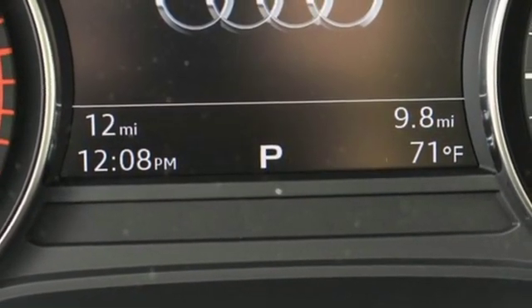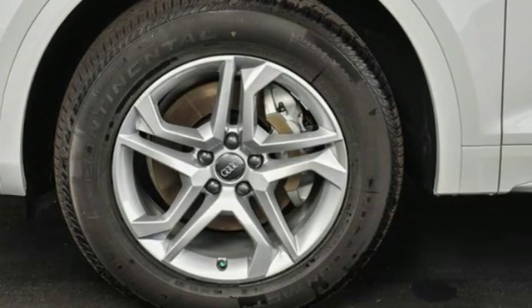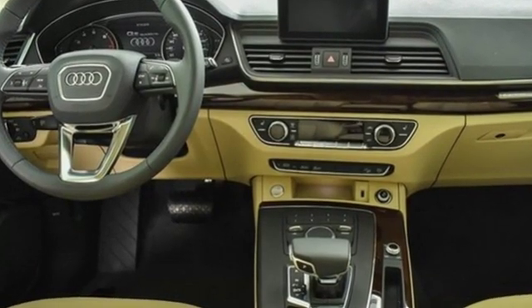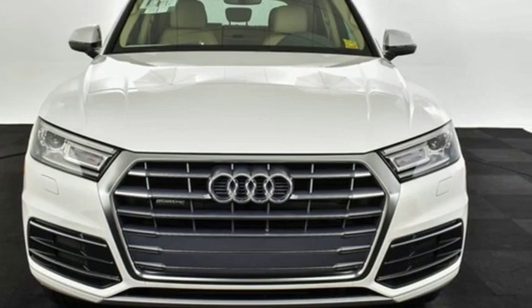Doors and push button start proximity key, dual zone climate control, and auto shift manual transmission. Audi forges sophistication and performance into each iconic vehicle. See what it can do for you when you take it for a test drive.